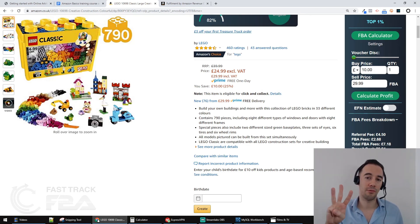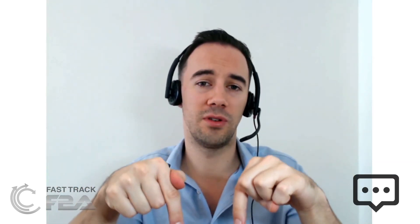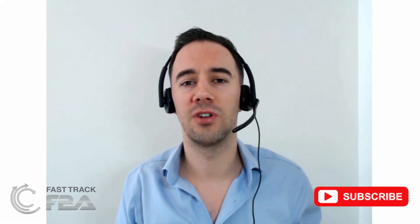Hopefully you found that useful. We've talked about the three fundamentals I look at for any Amazon deal. If you liked this content, give me a big thumbs up. If you have questions or want something explained in more detail, drop them below. If you're watching on YouTube and want to see more, click subscribe so you get notified the moment new content goes live. For me, Thomas Parkinson at FastTrack FBA — thank you very much.